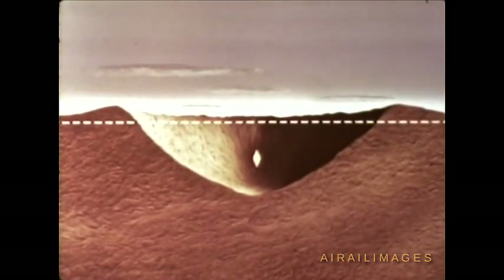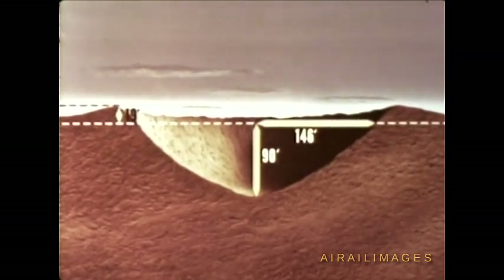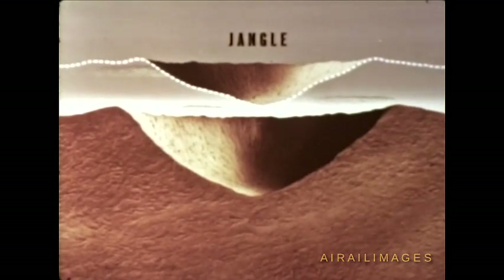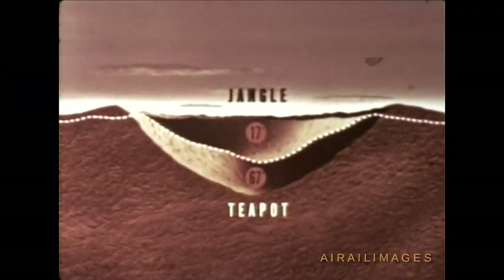Data from instrumentation on earth shock revealed that while inputs were lower than expected, satisfactory measurements were obtained on transient surface and underground phenomena. Aerial mapping techniques were used to measure the apparent crater. From aerial stereographs, the depth of the apparent crater was computed at 90 feet, the maximum lip height at 19 feet, and the radius at 146 feet — less than expected. Analysis of data from the Jangle and Teapot underground shots of identical yield leads to the conclusion that there is no significant change in cratering TNT efficiency over charge depths from 17 to 67 feet for a yield of 1.2 kilotons.